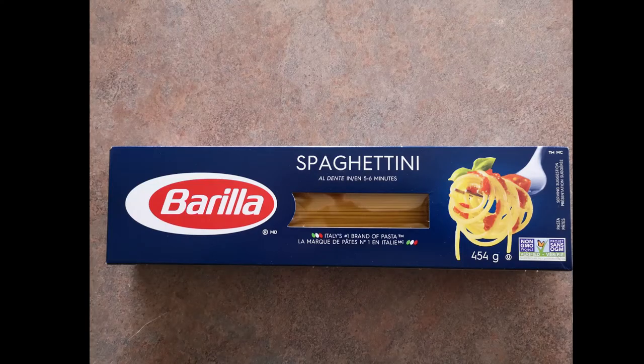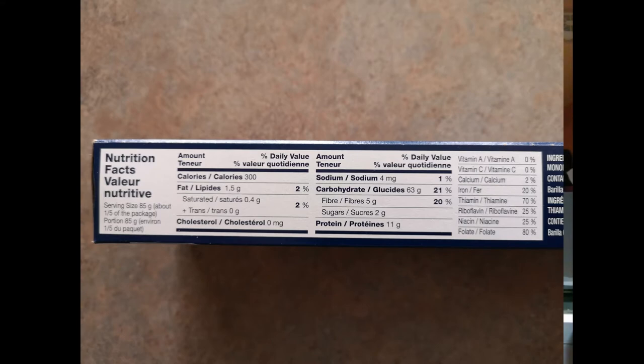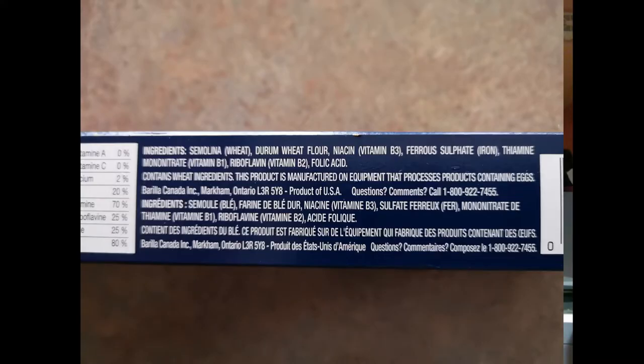Let's take a look at Bahila — the second pasta recommended by well-known nutritionist Isabelle Ott. Non-GMO. Nutritional facts: 85 grams, 300 calories, 1.5 grams of fat, 0.4 saturated, cholesterol zero, sodium — basically all the same. Carbohydrates still close to 20, fibers 5 grams — two times as much as the first one. Sugar half a teaspoon, protein 11 grams. Looking at ingredients: durum wheat semolina, nothing organic, and it has to be fortified with vitamins. So this doesn't impress me.